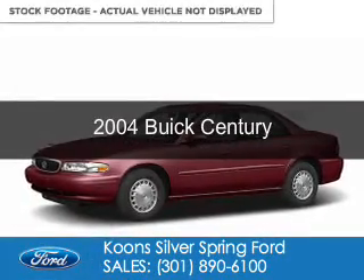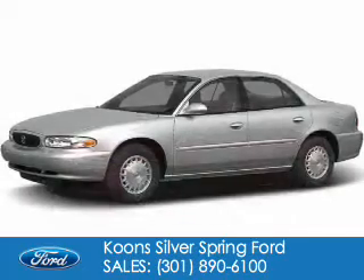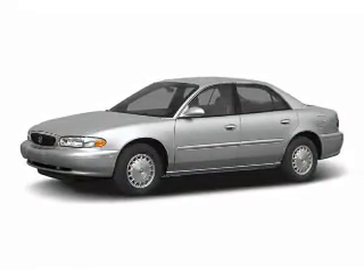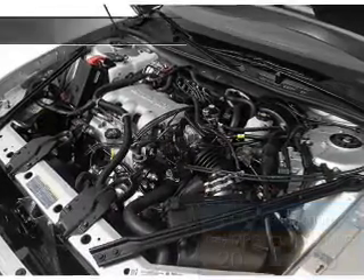This is a used 2004 Buick Century, powered by front wheel drive, a 6 cylinder engine, and a 4 speed automatic transmission. Great fuel efficiency saves you money by requiring fewer trips to the gas station.